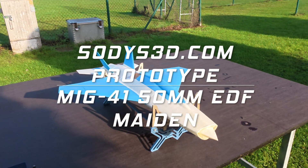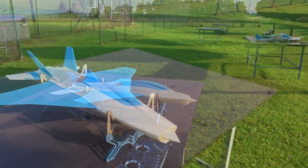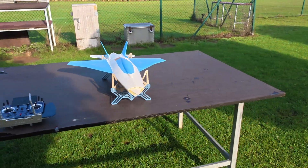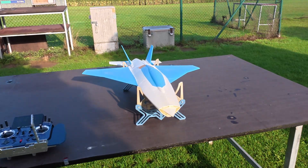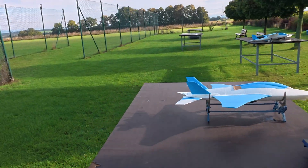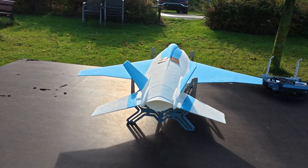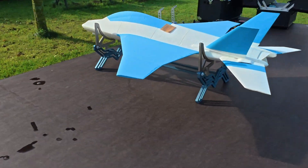Hello, welcome to the channel. Now we're here with the MiG-41. You can find it on the internet and it looks like the MiG-21. I saw it and found it's a very interesting plane.